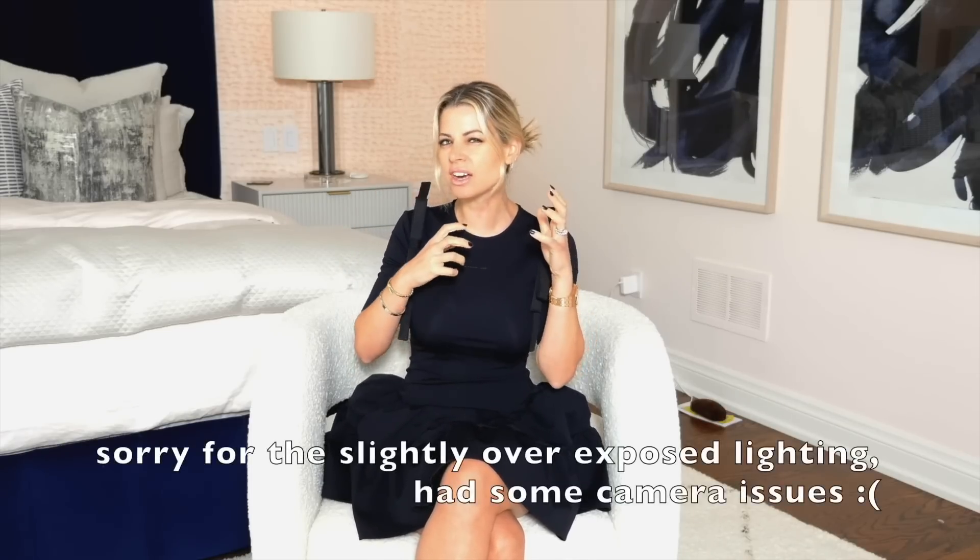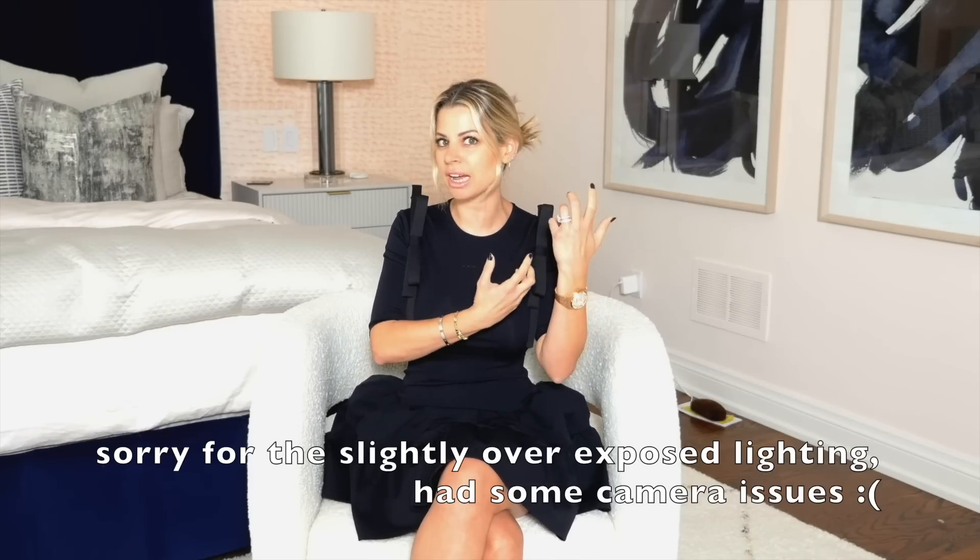Welcome back everybody. Today we are doing another buy this not that. I have not done a video for this series in a really long time and I really love making these videos because I love comparing the super high and luxury items with the really great more affordable versions that are really getting that look for a lot less money. Let's jump right in.